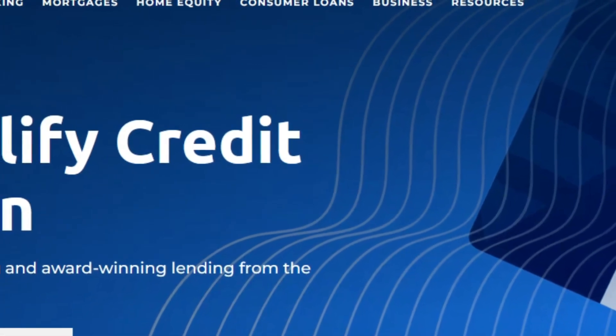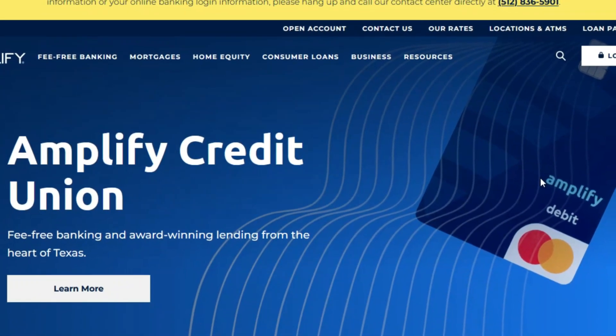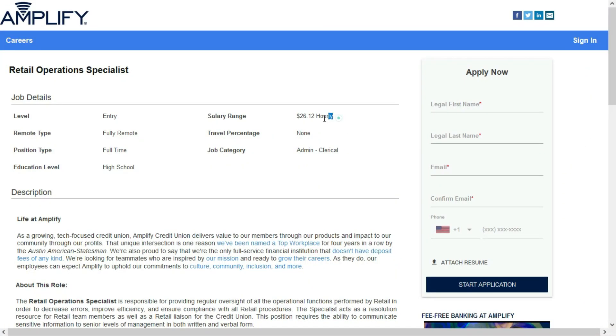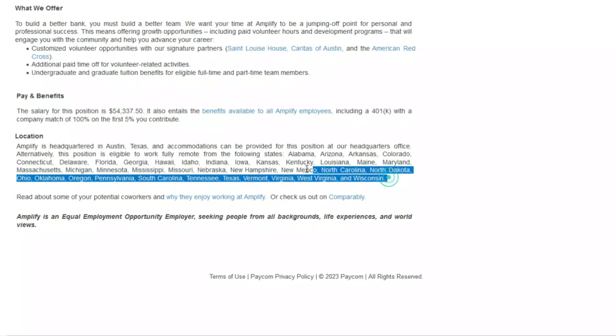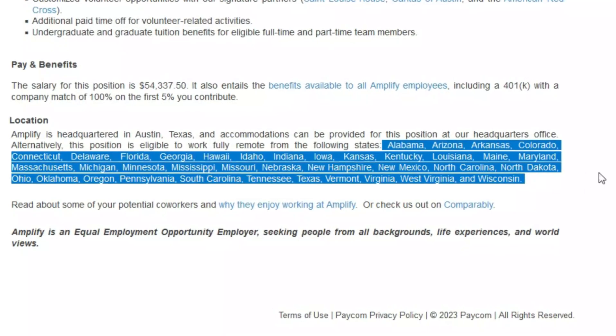The second beginner-friendly remote job comes to us from Amplify Credit Union, a digital credit union based out of Texas. They're looking for a retail operations specialist and they'll pay $26.12 per hour. This is a full-time remote position, but they do have location restrictions — you have to live in one of the 38 states they have listed, and if you do, you're good to go.